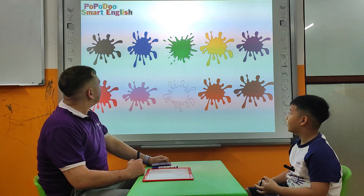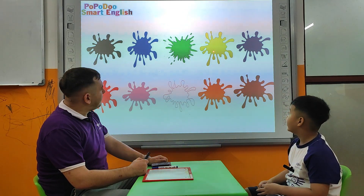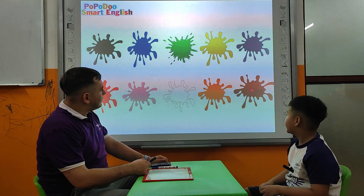Thank you very much, Lucas. Let's talk about colors. What color is this? Blue. What color is this? Pink. What about this? Yellow. What is this? Brown.